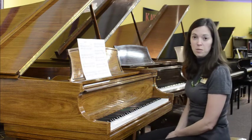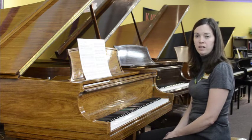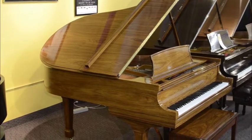Hi, I'm Betsy Johnson from Schmidt Music in Denver, and this is a 1998 Steinway & Sons Model M in Santos Rosewood. Steinway Crown Jewel pianos are each a unique work of art, and this piano is no exception.